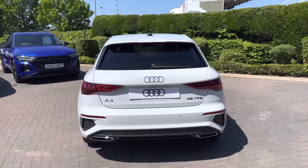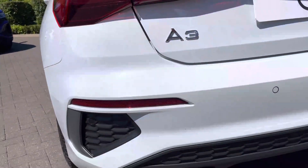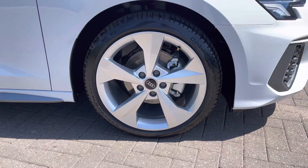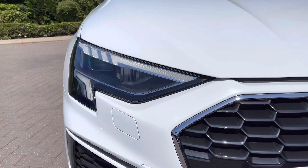This A3 will undergo pre-delivery inspection prior to sale. To the rear, you can explore the LED rear lights, the A3 badge, and the rear parking sensors for easier maneuvering. It stands on the 18 inch 5-arm dynamic design alloy wheels for a sporty side profile, and the LED headlights provide fantastic visibility on those darker journeys.